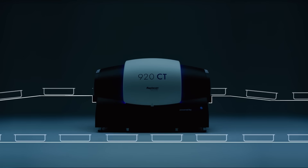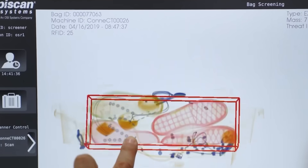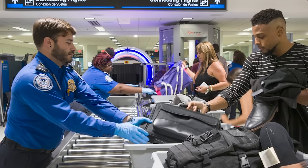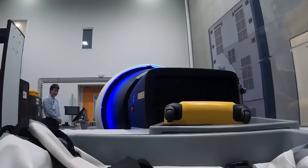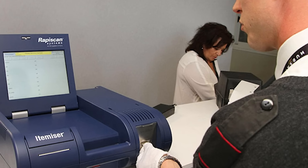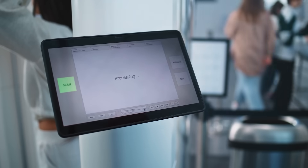CT technology means passengers can leave items like laptops and liquids inside their carry-on bags. The machines create detailed 3D images of a bag's contents, making screening faster and more accurate. For cabin bags, Brisbane Airport is installing 33 Raperscan 920CT units. For checked bags and oversized items, there are 10 Raperscan RTT 110 units, plus 41 Raperscan 4DX explosive trace detection units and 33 Rohde & Schwarz Quick Personnel Security body scanners. These new machines aim to clear about 80% of all bags automatically, significantly improving efficiency.